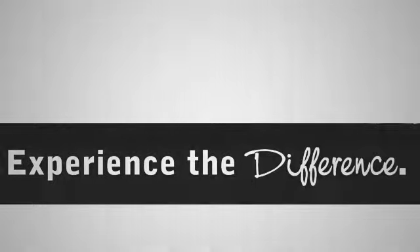Call, click, or stop in today. We're conveniently located between 40th Street and 48th Street Southeast on Highway 63 South in Rochester, Minnesota. Experience the difference at Rochester Toyota Scion, part of the Rochester Motor Cars family.